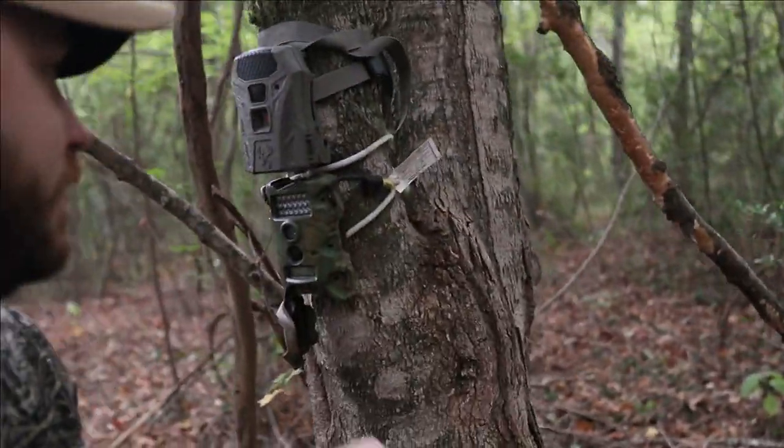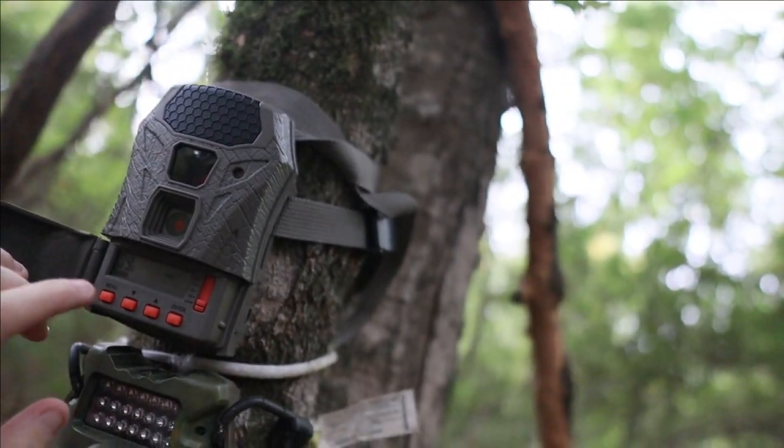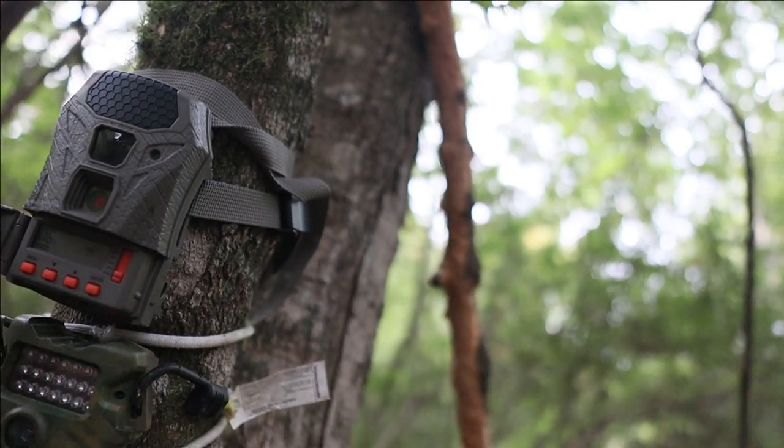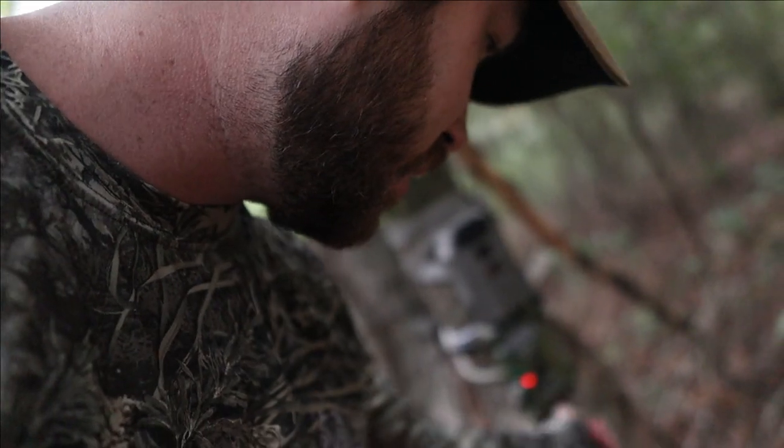Every time I come out here I either hear racks clacking or grunting — every time. Love being a country boy; people in the city would never get to experience this. Anyway, the sun's starting to come out a little bit — this is where I ended up putting the Terra. It's on custom video mode now, all set up and ready to go. It looks a little funny having two cameras on top of each other, but one does video and one does photos.